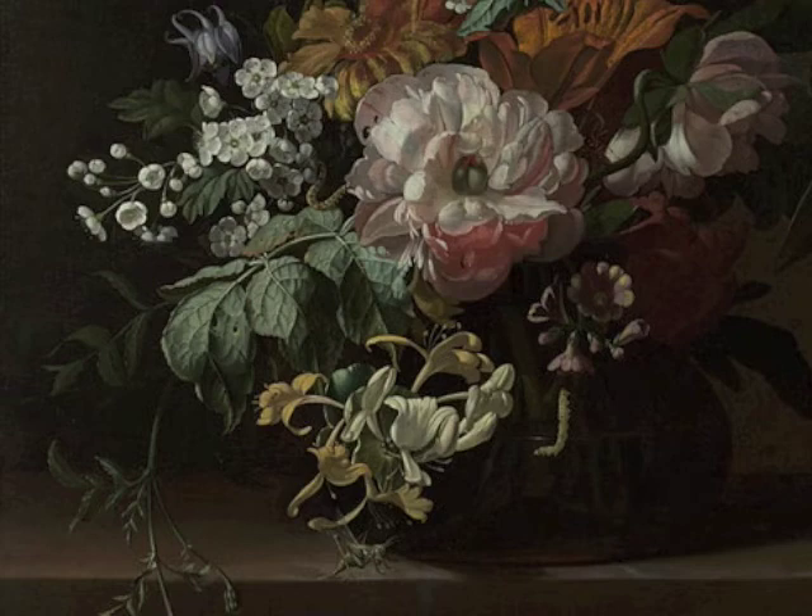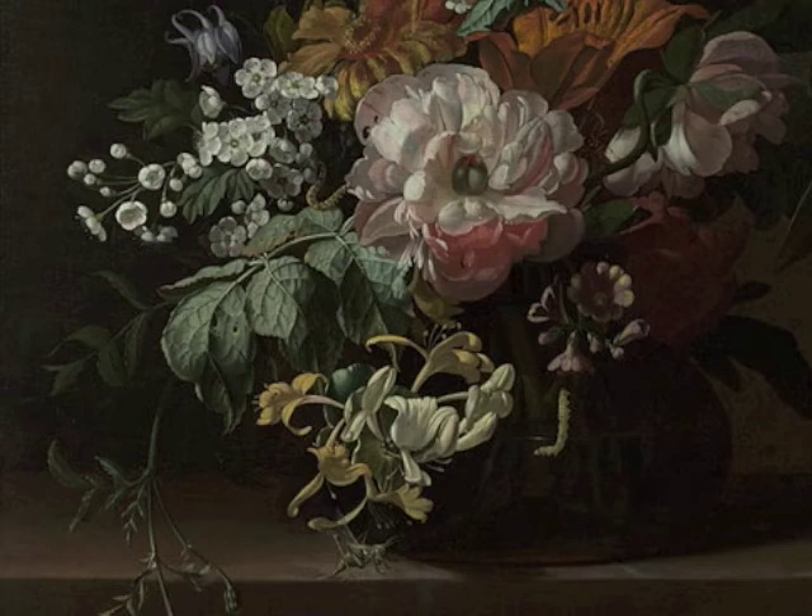In a later work from about 1745, Rochelle places her dynamic bouquet against a more complex architectural setting. The vase of flowers sits on a stone ledge in front of the base of a column, and a window or door in the distance on the right gives the painting a sense of infinite depth. Rochelle died in Amsterdam in 1750. She painted for more than 70 years and her paintings fetched high prices during her lifetime. About 250 of her paintings are known.